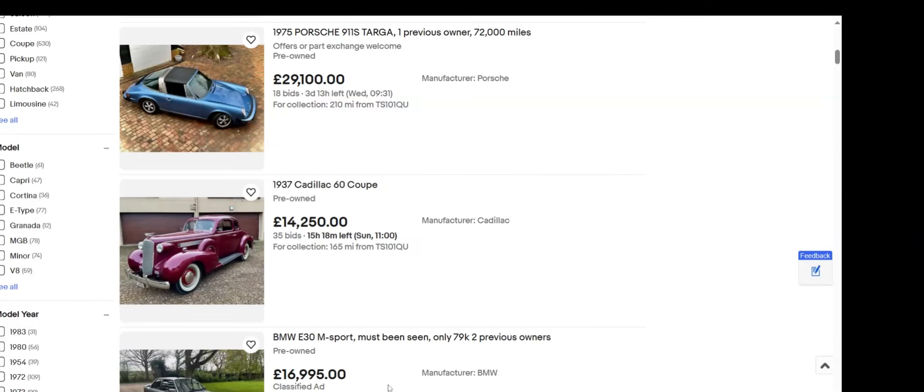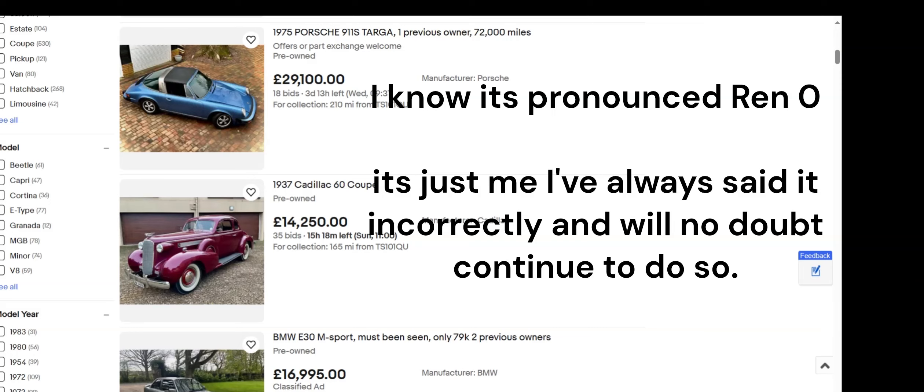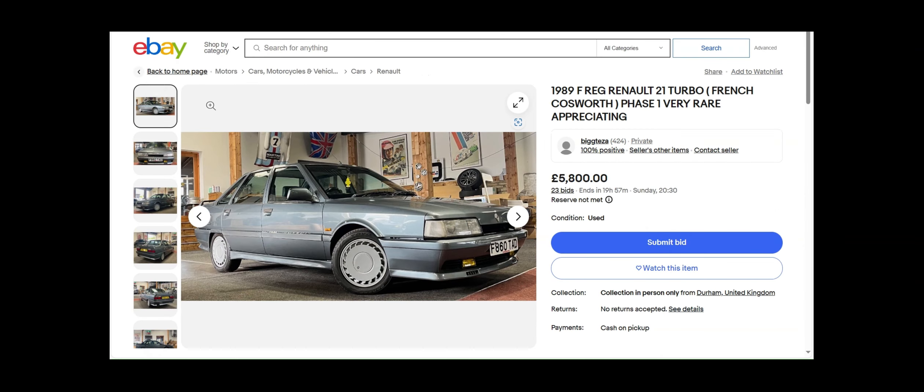Hello and welcome back to the channel. What's caught my eye in the classifieds today — well, we're all familiar with the Renault 5 Turbo, but today we're going to be looking at the rarer, bigger brother: the Renault 21 Turbo, introduced in 1988 and remaining in production until approximately 1993.